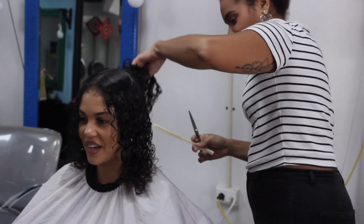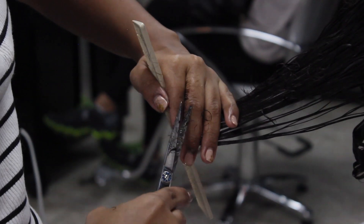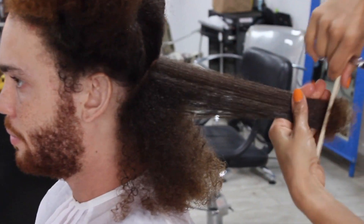All the information about the salon we went to and both of our stylists will be in the description box. If you're in Puerto Rico and you're interested in going to a curly hair salon, everything will be down below.